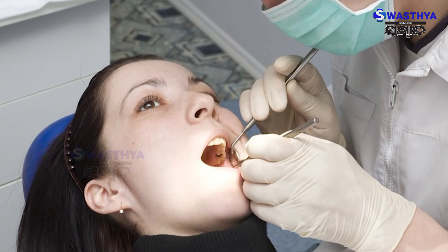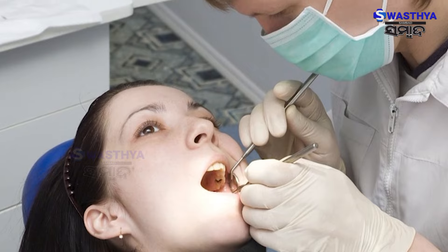Dental infections will increase the risk to the baby's growth, and preterm delivery will increase the risk to the baby's health. We have to know which dental problems have been caused by pregnancy.